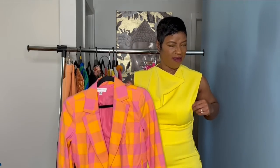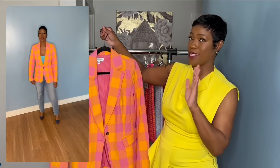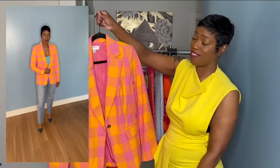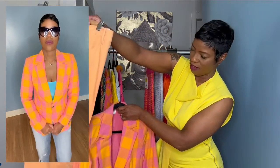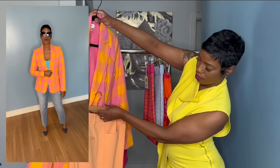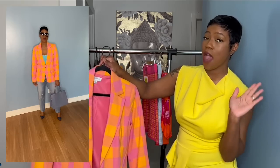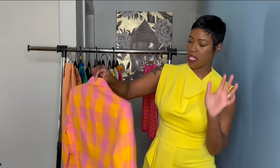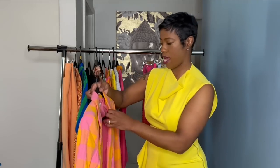Oh my god — this blazer is the first thing I noticed when I went to the clearance. I dropped everything I was doing when I saw it. This blazer is from Free Assembly in a medium. They had extra extra large but something said no, get it tailored to your body. I love how it came out. She rang up four dollars.